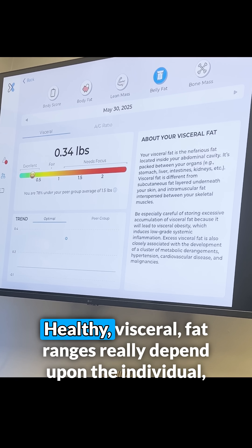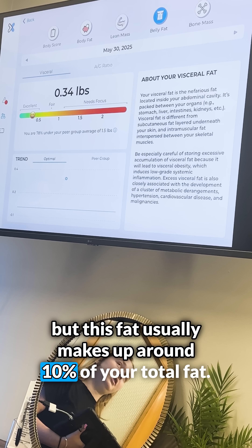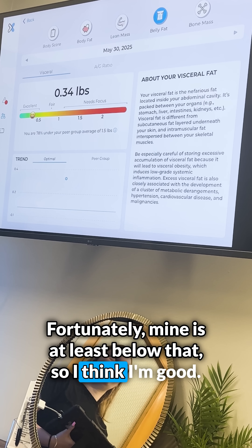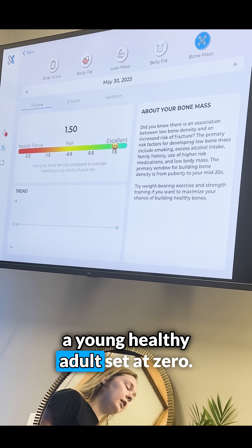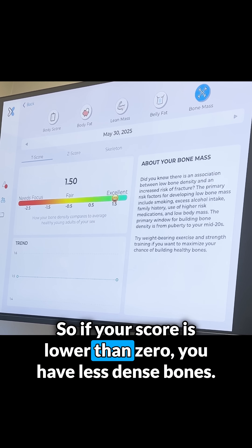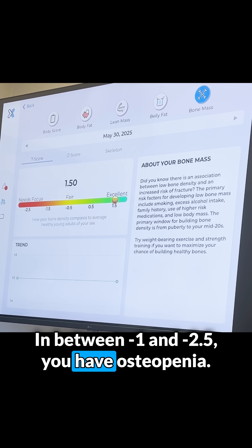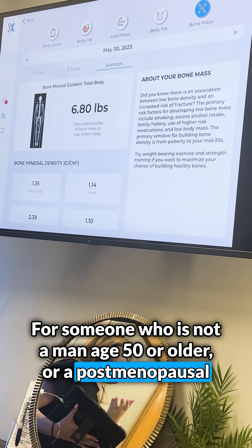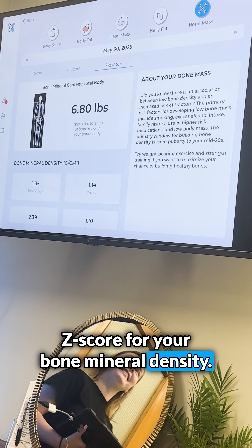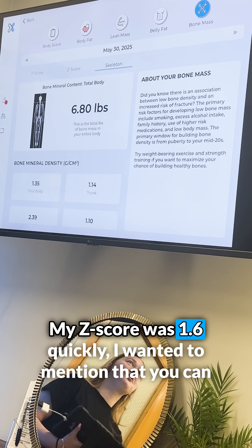Next up is my visceral fat. Healthy visceral fat ranges really depend upon the individual, but this fat usually makes up around 10% of your total fat. Fortunately, mine is below that, so I think I'm good. Now we're looking at my T-score. This score compares you to a young healthy adult set at zero. When this score becomes negative 2.5 or lower, you have osteoporosis, and between negative 1 and negative 2.5, you have osteopenia. For someone who is not a man aged 50 or older or a postmenopausal woman, you should be looking at a Z-score for your bone mineral density, which compares you against your age-matched peers. My Z-score was 1.6.